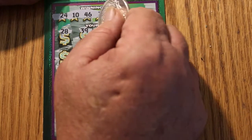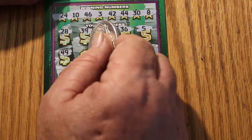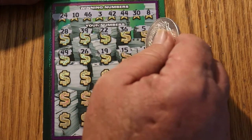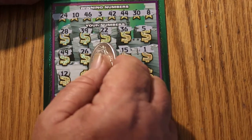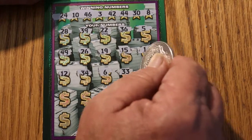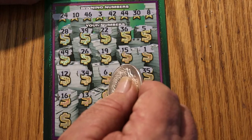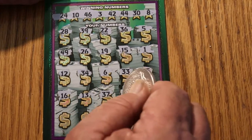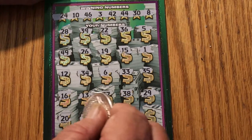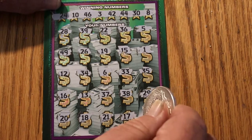Grid numbers on ticket 002: 28, 39, 22, 36, 5, 49, 26, 19, 15, 1, 12, 34, 6, 33, 35, 16, 17, 13, 37, 38, 29, 20, 18, 21, 17, and the final number: 24, 14.